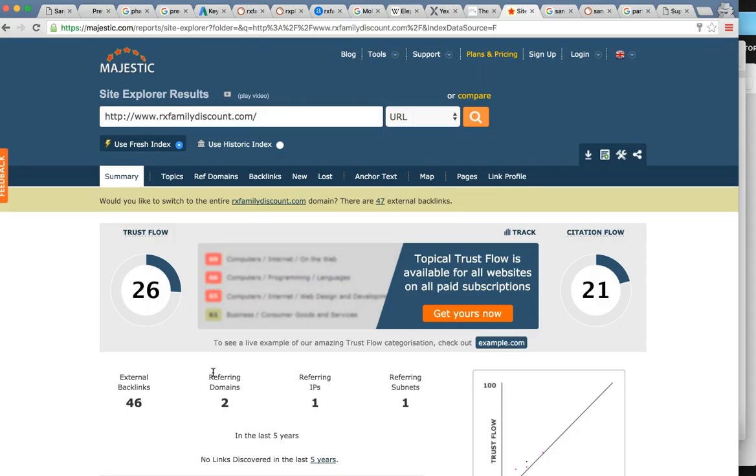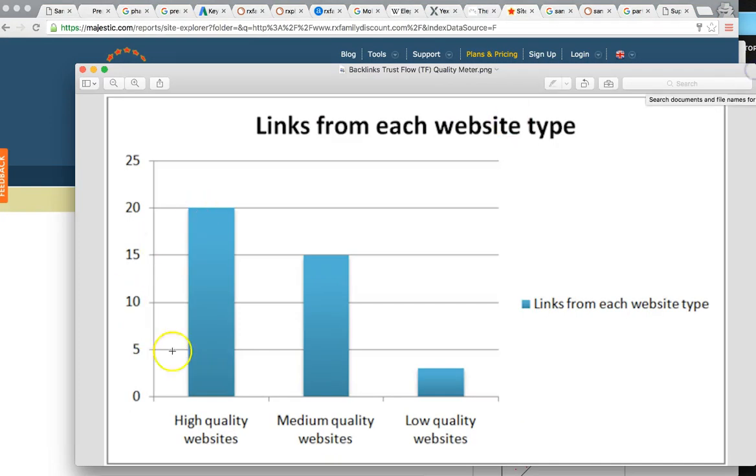This is what Google really wants to see — referring domains. How many websites are talking about you online? SEO truly is what you say about your business online and what everybody else says about it. Google is a huge popularity contest — it's like running for president. The more votes you have, the more likely you're going to win. These influence pages are your votes. You have two referring domains at a trust flow of 26, which is actually very high quality — that's a great start. The only thing holding you back is you only have two of them.